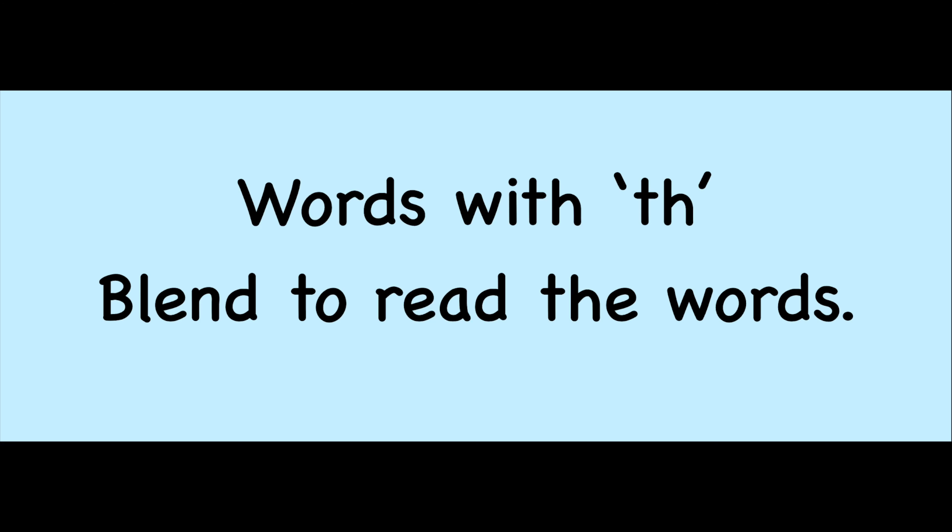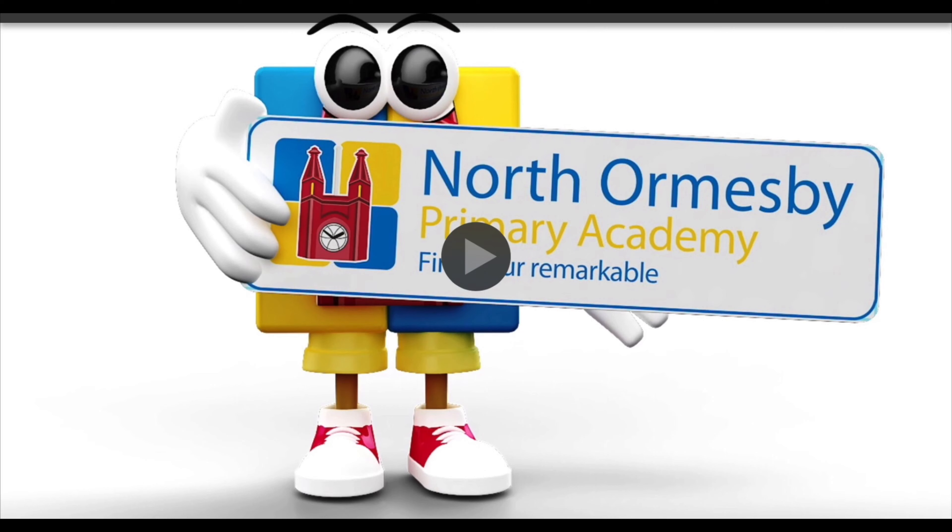Good morning children. Today is Wednesday the 24th of June and we've got our four activities to do today.